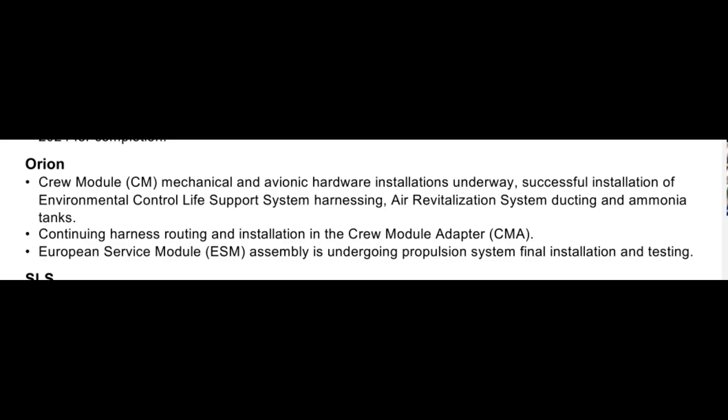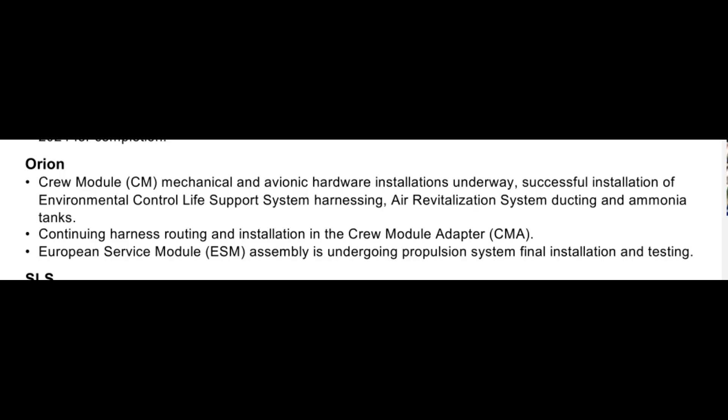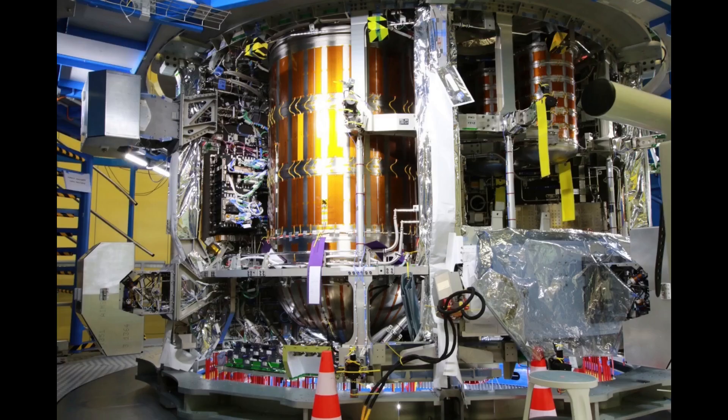Similarly, given that wire harness installations and routing are in work on the Crew Module Adapter, I would infer that tube installation and welding is complete and the CMA is progressing through its standalone integration. Once that's complete, the CMA will be stacked on top of the European Service Module. A schedule update was provided for ESM-3 — last-minute integration issues were mentioned and delivery slipped another quarter. ESM-3 is now projected to be on dock at Kennedy Space Center in the July timeframe.